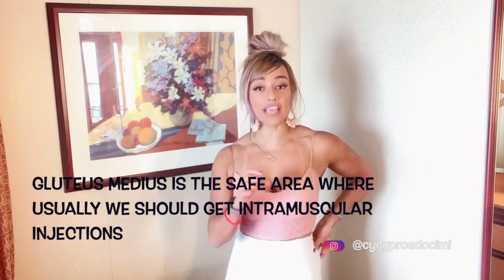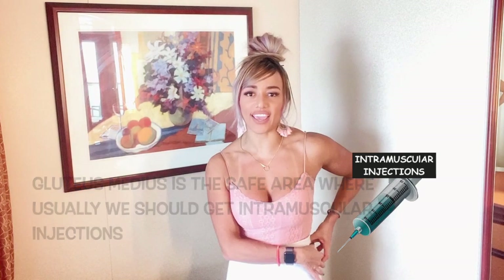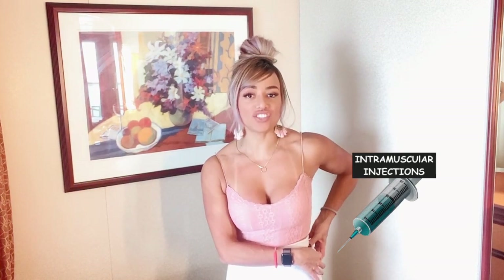Going back to the gluteus medius — this undercover part right here is the safe area where we usually get intramuscular injections. You've probably gone through that experience. It is actually very painful. So when you go for an injection, this is the muscle they use right up here.